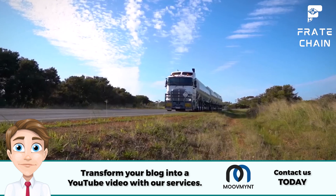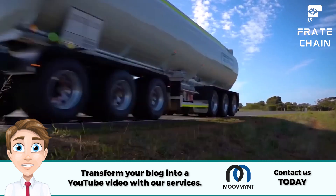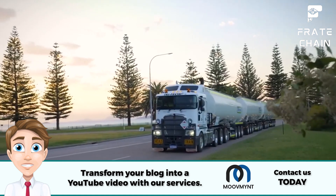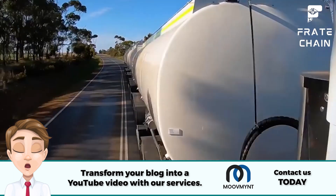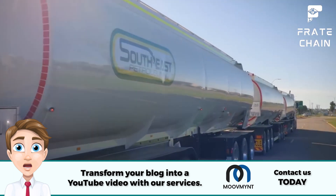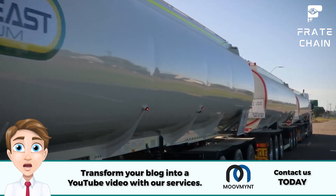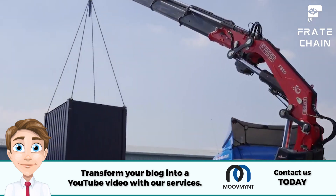If you're looking to transport extra-large loads, you'll need a super tanker truck. This type has the most remarkable capacity and can transport materials like crude oil and other liquids over long distances. No matter what size or type of tanker truck you choose, ensure it meets all safety requirements and is in good working order so your job will be done right.